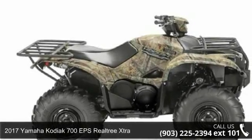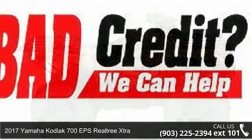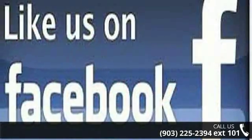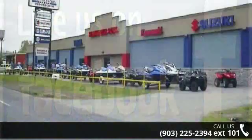Check out this 2017 Yamaha Kodiak 700 EPS Realtree Extra. ATVs are built to make your life easier — whether for working hard or playing hard. This unit is priced just right and comes equipped with many desirable features.